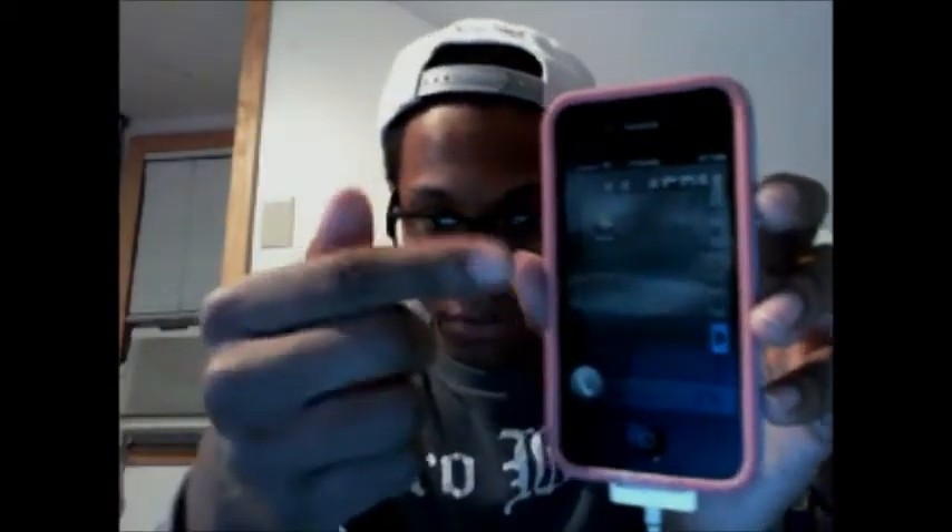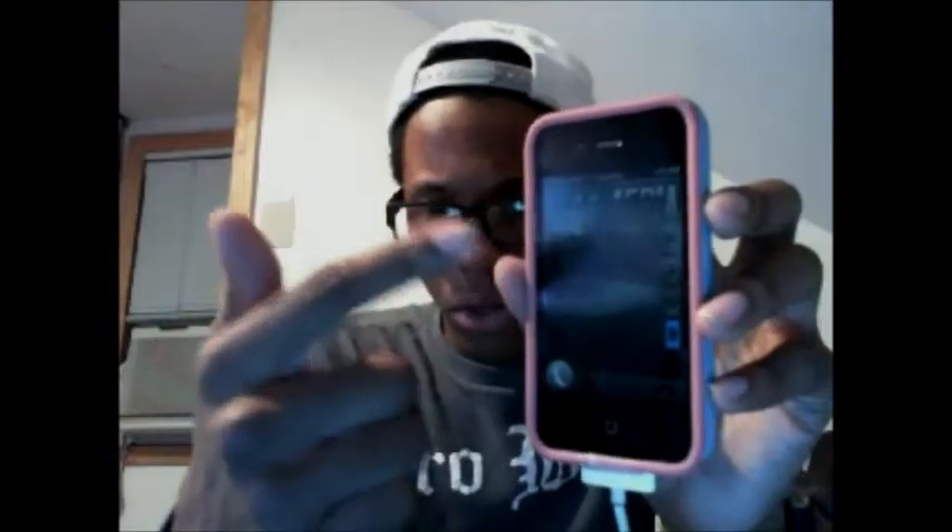Yeah, there's not a lot in this — they don't put all the apps in here for some odd reason. You click on it and like one app pops up, but you click out of that and you're not going to get much.